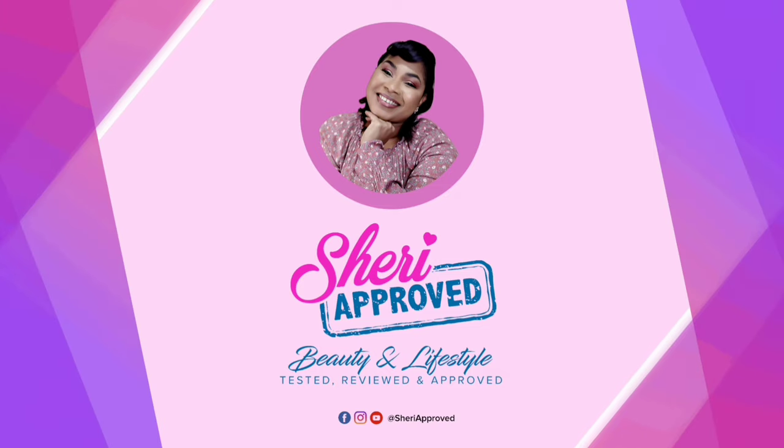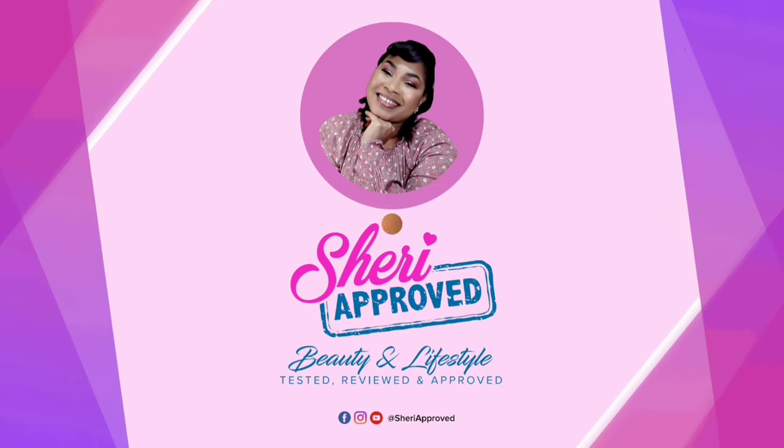I know it's been a while but today I have some Amazon favorites to share with you. Hey everyone, welcome back to Sherry Approved. Thank you so much for joining me today. If you're new, welcome, and if you're already a part of the Sherry Approved family, thank you so much for clicking on today's video. I hope my neighbors allow me to be great today because there's so much construction going on around where I live.